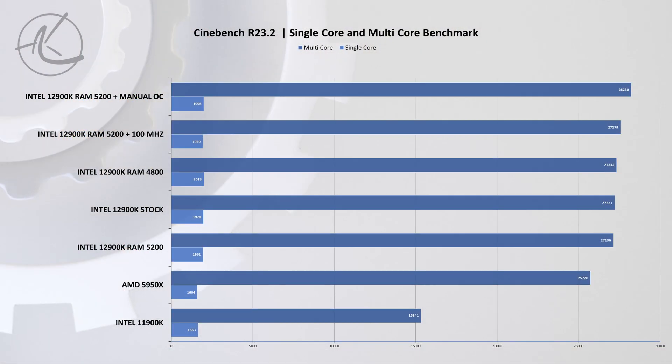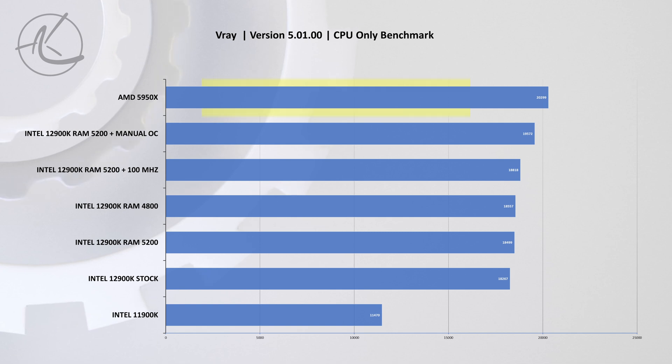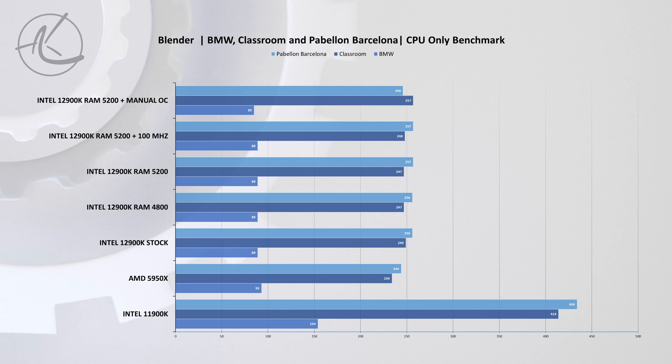Let's move on to productivity — and if you're finding our work useful, please consider subscribing. The first benchmark is Cinebench R23, where we find the best single-core score is with memory OC, but the difference between results is very minimal. For multi-core performance, it's naturally best with both types of overclock, even though it's just a few percent improvement. Next up is V-Ray, and here AMD still has a solid lead with the fully overclocked Intel chip lagging behind. Last is Blender, which gives basically the same results — slight improvement for manual OC on both RAM and CPU, but nothing too crazy.